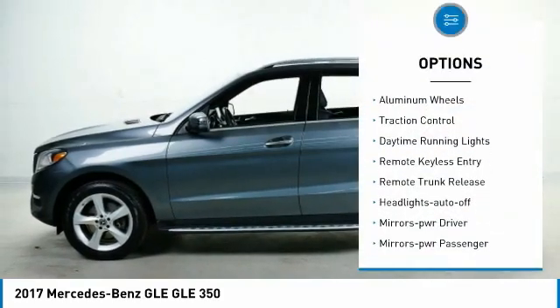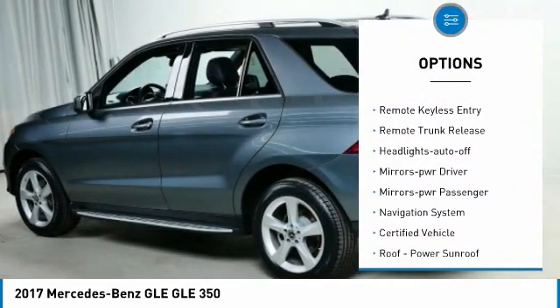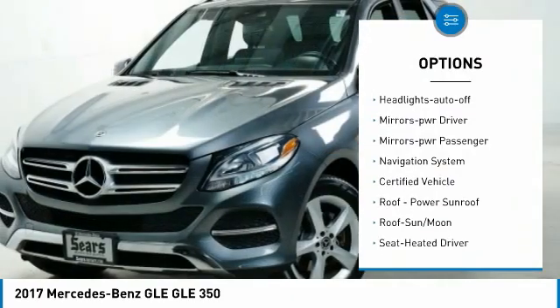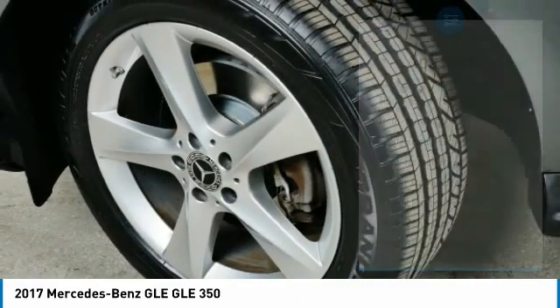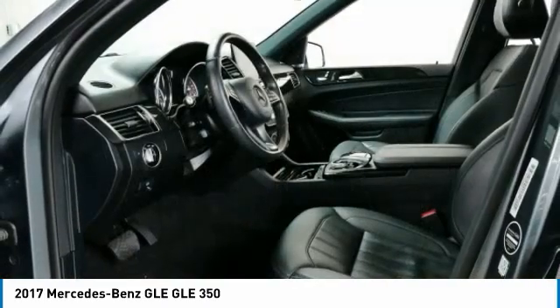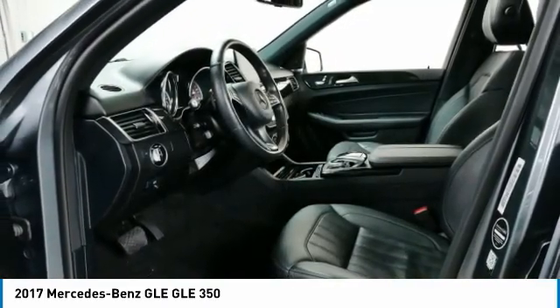All-wheel drive, aluminum wheels, traction control, daytime running lights, remote keyless entry, remote trunk release, headlights auto-off, mirror memory, mirrors power, passenger, navigation system.